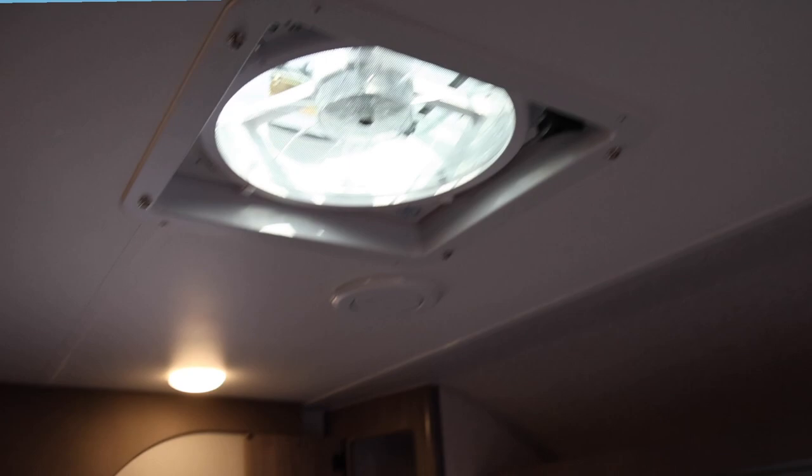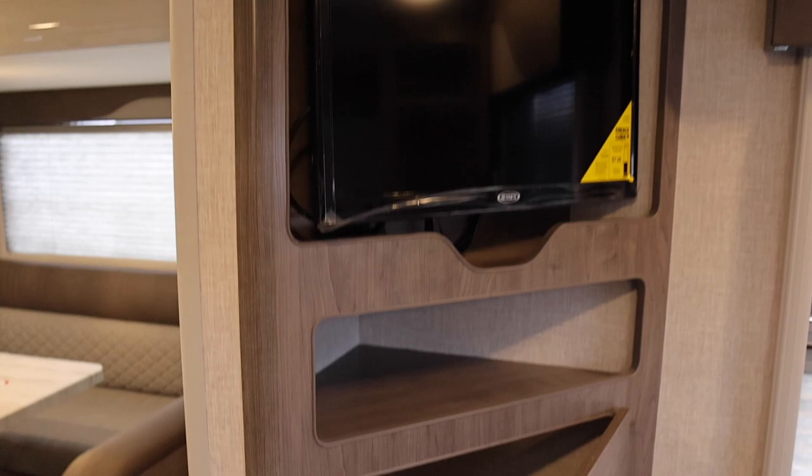Check out this storage — the television is above and there are nice cubbies here. It's a queen-size bed with sconces on each side. The front windshield gives you really nice light inside the bedroom too — huge windows that almost make you feel you don't need the side lights.